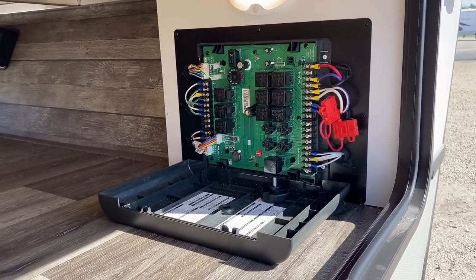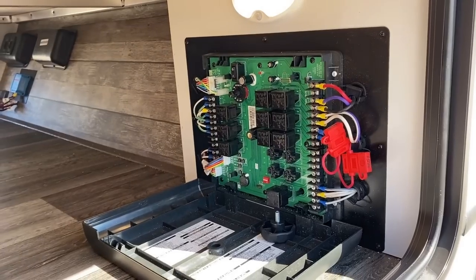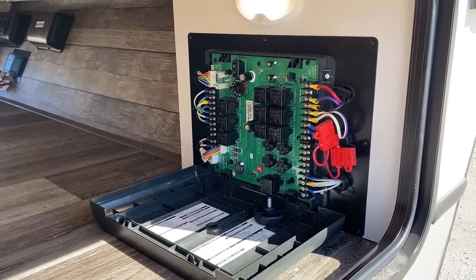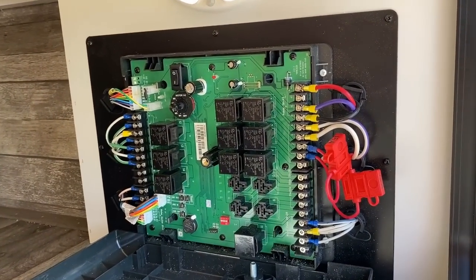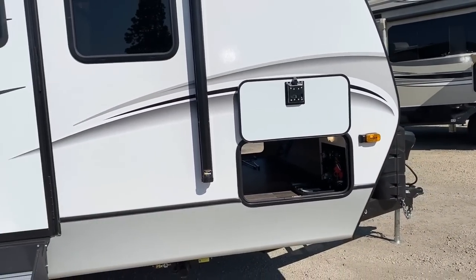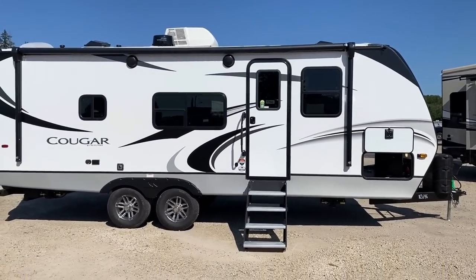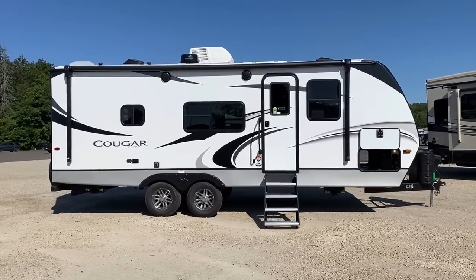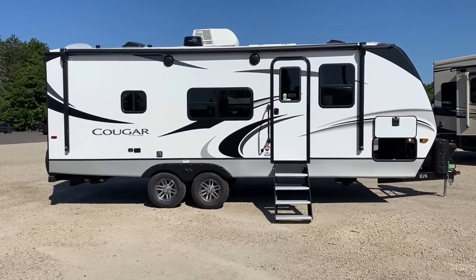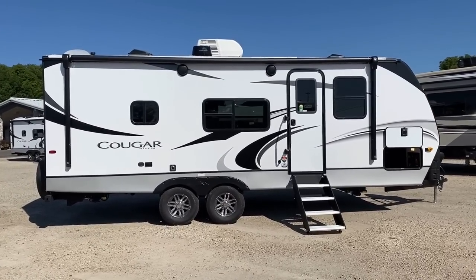The in-command system: every single wire in here is color coded, which means they're doing a better job wiring. It's so much easier and faster to diagnose and get you back on the road if something is needed. Also there's a little switch dial — if you left your phone inside and don't want to go in to touch the touchpad, you can still use that switch on the in-command to select which motor you want — activate the slide out, front and rear power stabilizer jacks that are standard on this, the awning — all kinds of cool stuff.